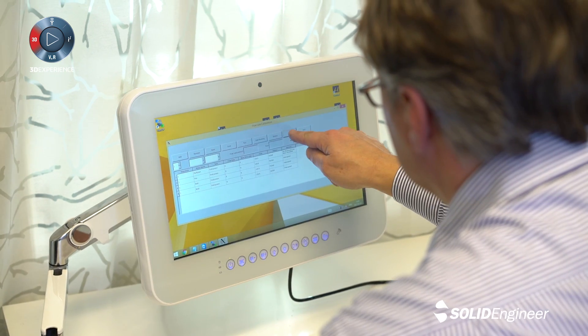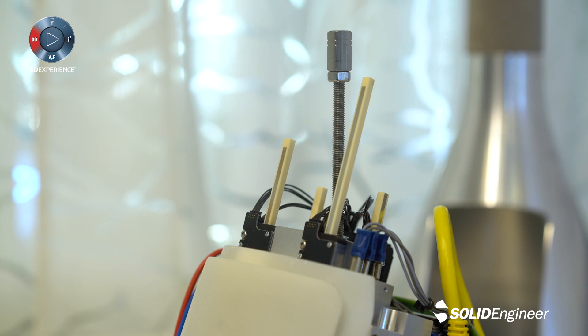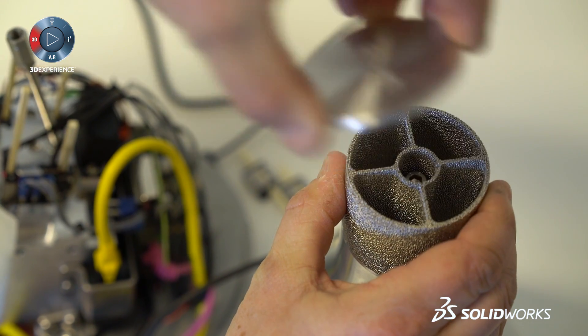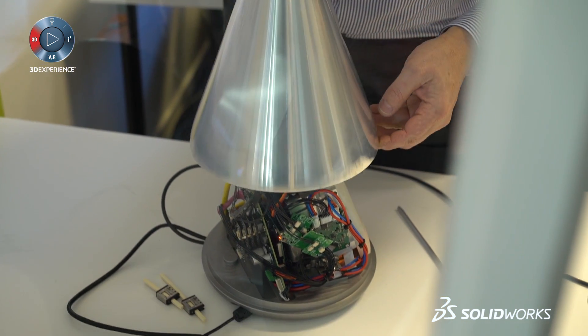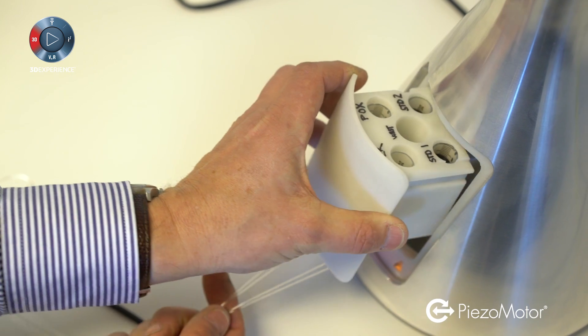The new LL06 is already being shipped to a number of early customers. For example, the motor is being adopted by Swedish company M-Dialysis. Their micro dialysis system is being updated with piezo technology to drive a perfusion pump, improving patient care and allowing for routine monitoring of the human brain in neuro-intensive care.